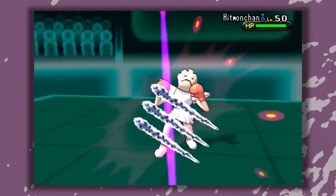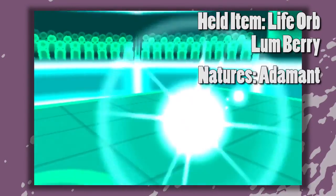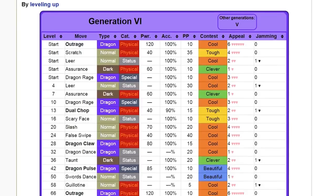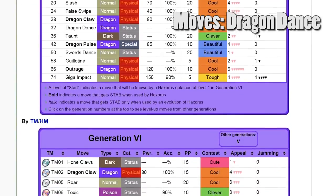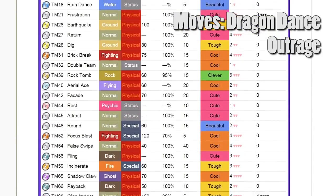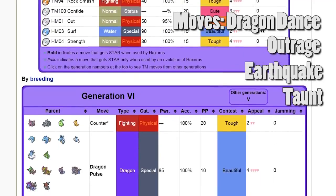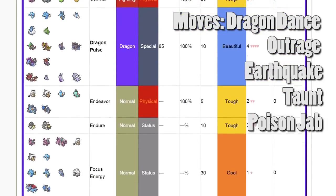Haxorus stands proud on its legs, carrying a life orb or a lum berry, with its legs prepared for its adamant or jolly nature attacks, using moves such as Dragon Dance to keep moving first and hitting hard, Outrage for all that out-ness, Earthquake to counter steel types who are resistant to dragon moves, and either Taunt to stop any harmful effects or Poison Jab for more coverage.